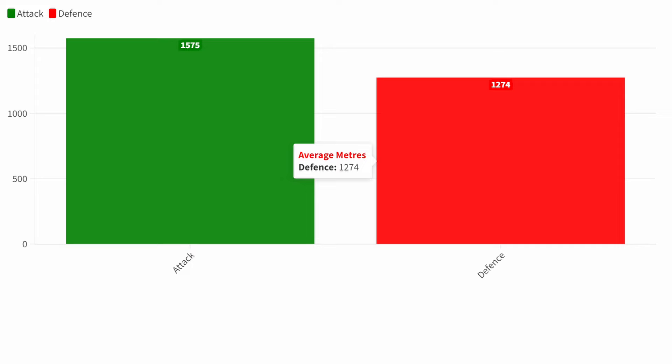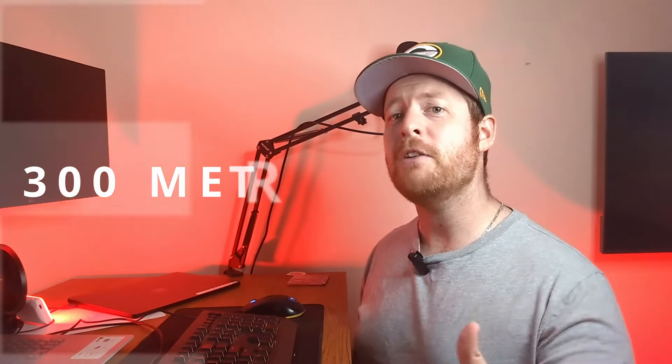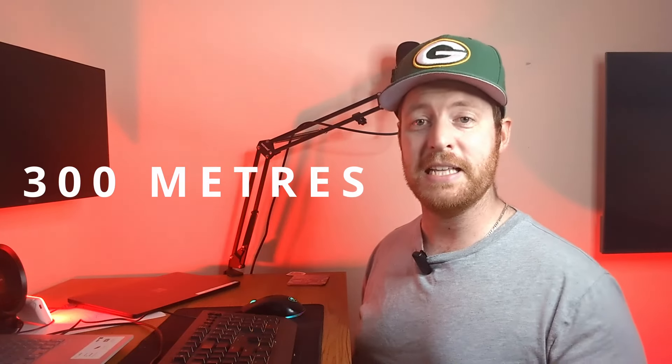Metres conceded often give you a better idea of a side's overall performance. So far in 2024, Penrith are conceding about 1,200 metres per game, which is the best in the competition. Juxtapose that with the fact they're making more than 1,500 metres per game, meaning they're making 300 metres per game more than they're conceding. It makes it very hard to beat a side like that, and unsurprisingly they're the best in the competition in both those stats categories.